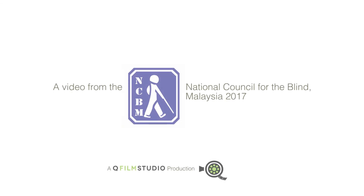Need help or more information? Contact Wong Yun Leung at National Council for the Blind Malaysia on +603 2762973 or email info@ncbm.org.my. A video from National Council for the Blind Malaysia 2017. A Kew Film Studio production.